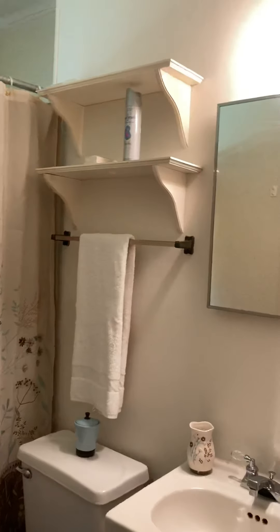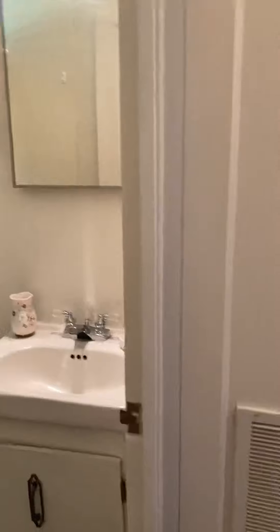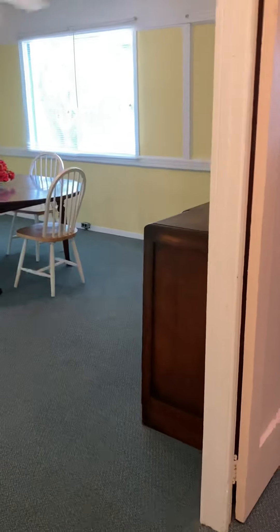This home is in nice shape and it's very, very clean. The sellers have done a very nice job of keeping the home in good shape during their ownership.